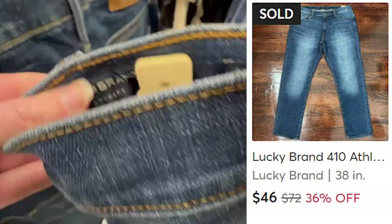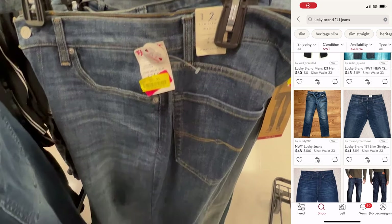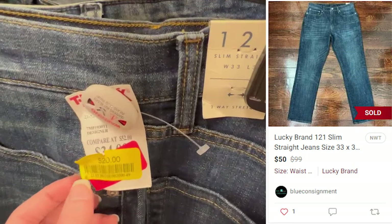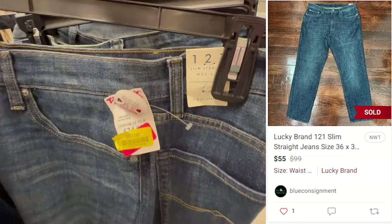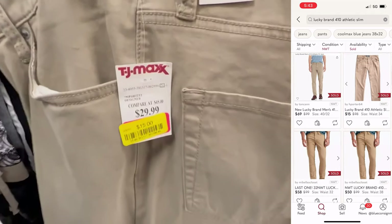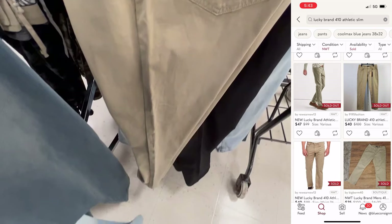I've also sold the same style of Lucky Brand jeans on eBay this year for a profit of $18 and on Poshmark for a profit of $37. Here is another example — these Lucky Brand 121 slim straight style jeans. They sold on Poshmark within one day of listing for $50; I paid $20, so I had a profit of $20. I sold a larger size of this same style about a month after listing for a profit of $24 on Poshmark. And the last item: these 410 Lucky Brand khaki pants that I picked up for $15. They sold on eBay within two weeks for $61.44, leaving me with a profit of $26.57 — so even the khakis can do well.